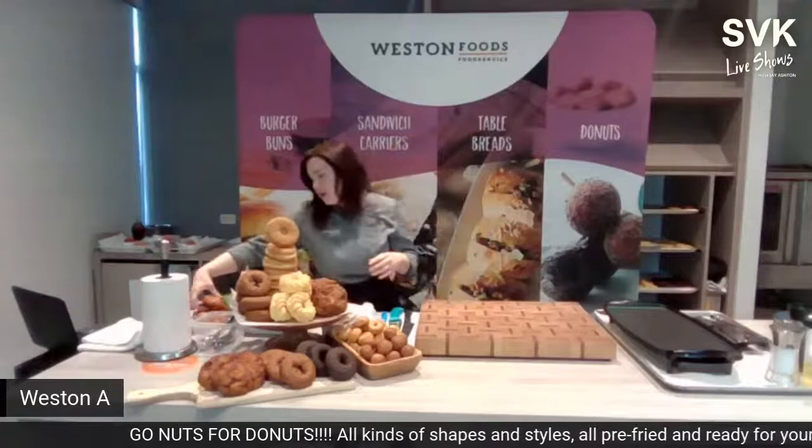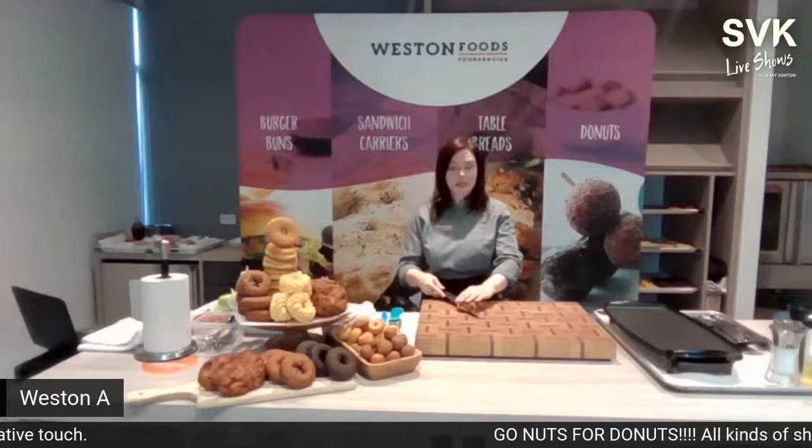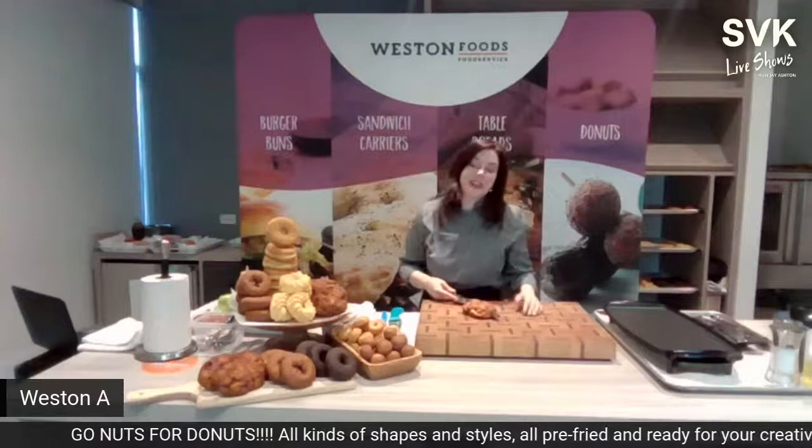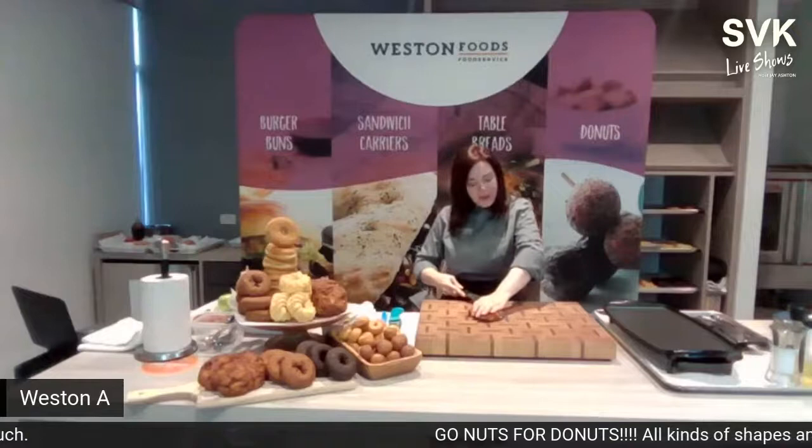Starting with the apple fritter, Chef encourages viewers on LinkedIn, Facebook, and YouTube to send questions and share where they're watching from — interacting with the audience is important since it can otherwise feel like talking to yourself in the studio.